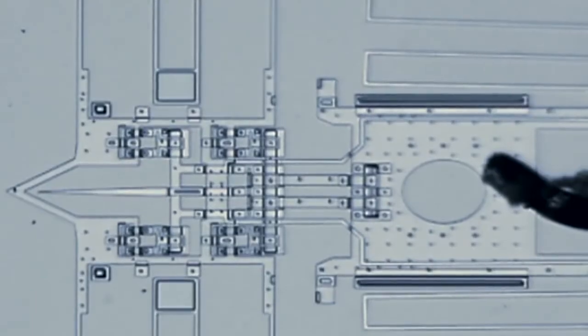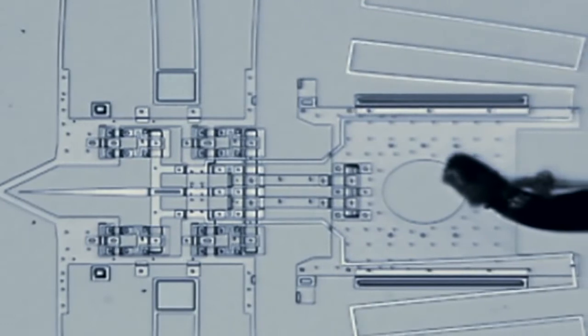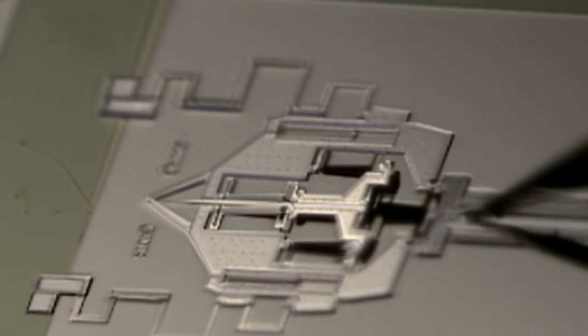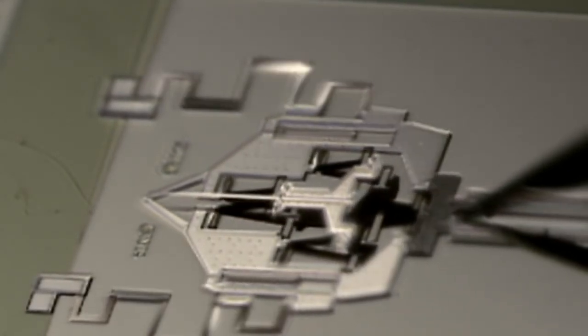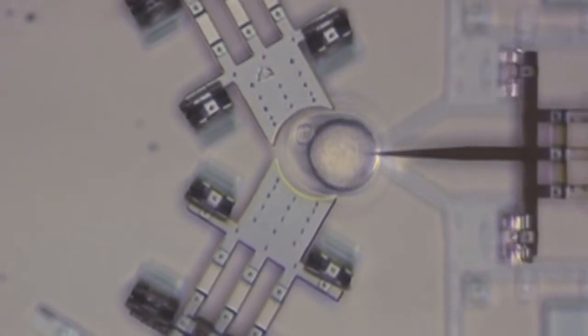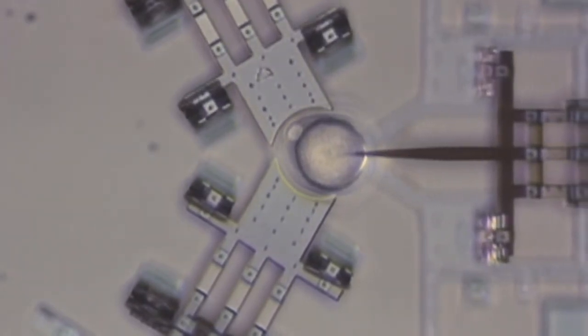This has huge advantages. The MEMS system is small enough that we can actually make the lance ten times smaller than a micro-injection needle. The great advantage of having something smaller is that it will cause much less damage as you actually insert it into the egg.